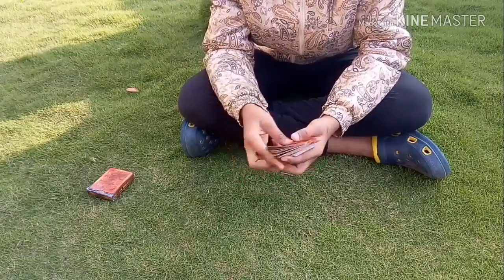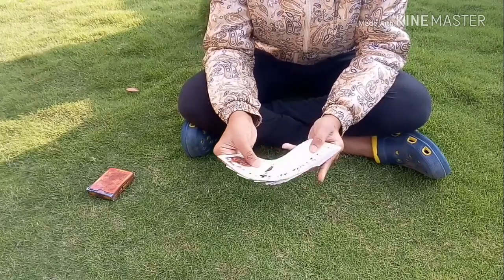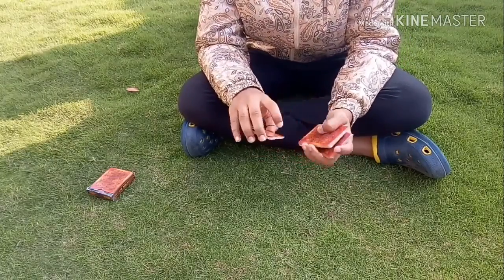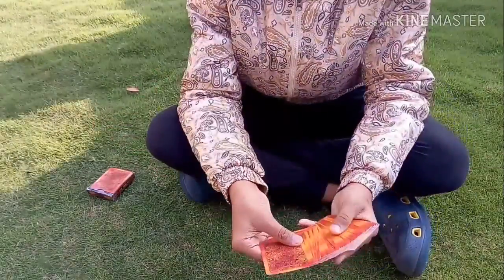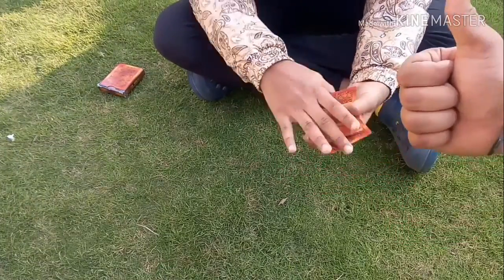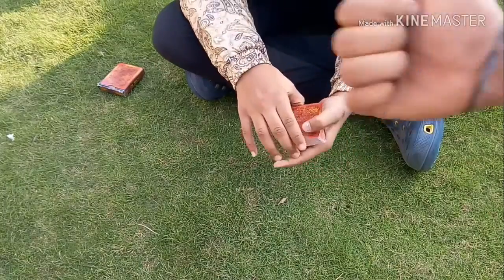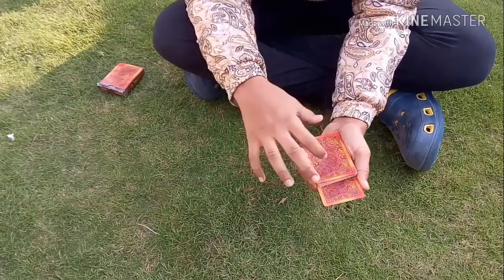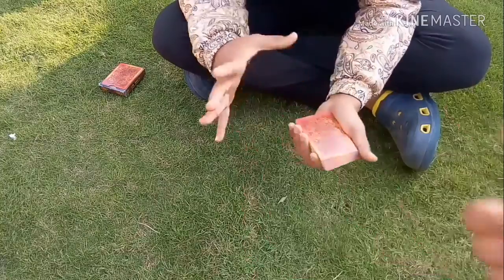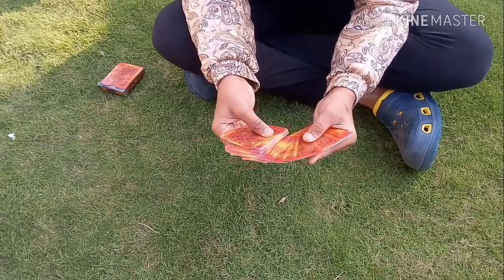So let's continue. Here I will shuffle the cards thoroughly like this, so all the cards are different. Now I need an audience, so I am going to call my brother. Please pick a card. Was it a random choice? You want to look at the card — it's the five of hearts. Take the five of hearts and keep it somewhere here, push it in. So did you push the card inside in the middle of the deck? Now what we are going to do is I am going to cut the deck.